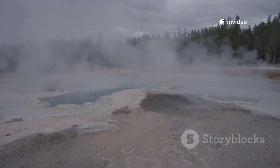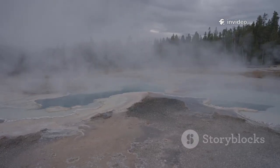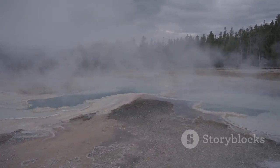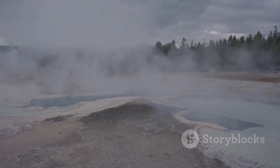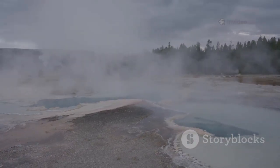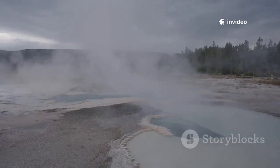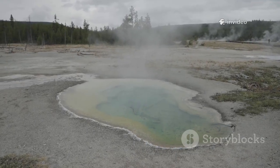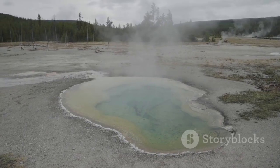These powerful steam-driven blasts are a fundamental part of what makes Yellowstone unique, offering a direct connection to the geothermal forces beneath our feet. They occur when water trapped underground is rapidly heated, building up pressure until it bursts through the surface in a sudden, explosive release. The year's activity, especially the explosion at Biscuit Basin, provided a real-world science lesson in the park's dynamic hazards.